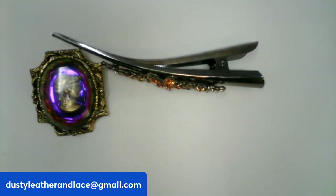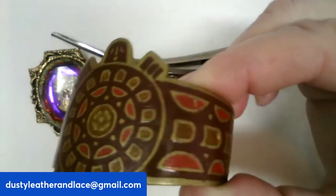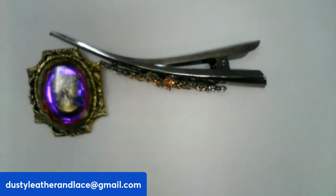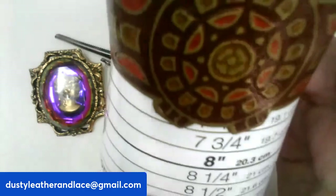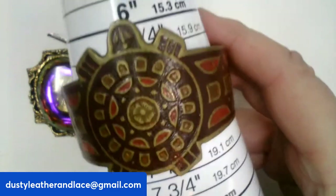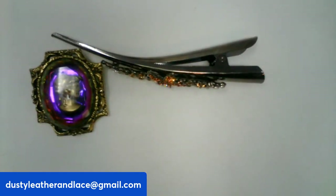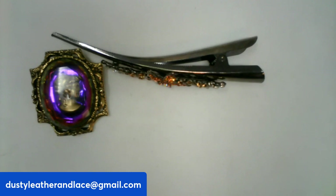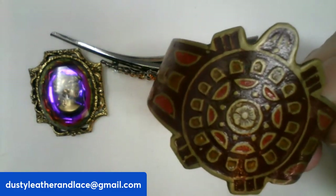And a really cute brass turtle boho cuff bracelet with colorful boho details. Putting it on the mandrel — looks like about a six and three-quarters. It fits a size seven comfortably. $12, number twenty-four.